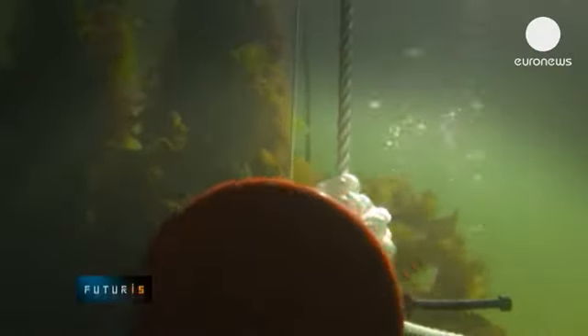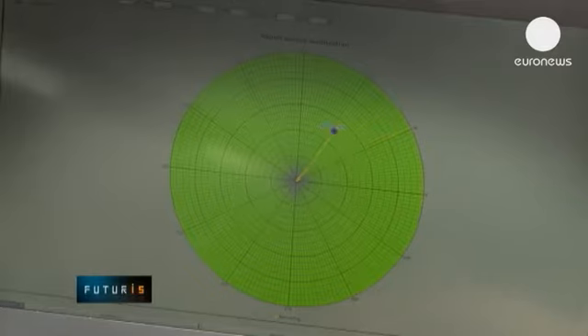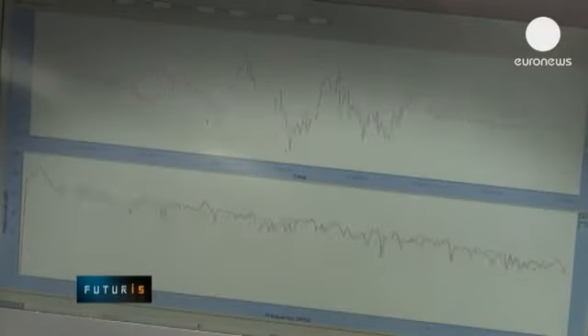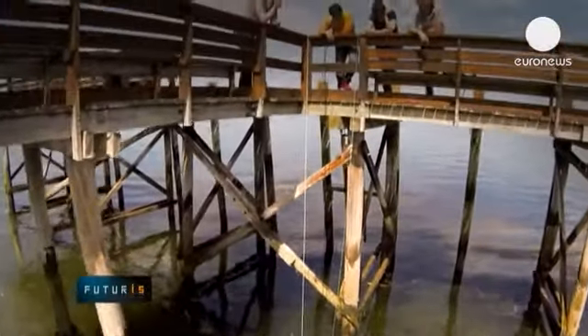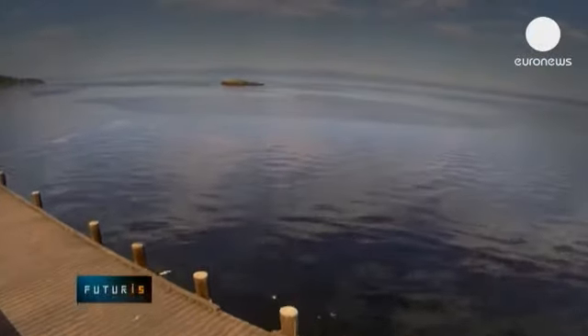Gas bubbles may be a symptom of a failing pipeline. A sensor node recognises the sound of bubbles and alerts engineers to a possible leak. But would it work on a large scale, deep in the oceans?